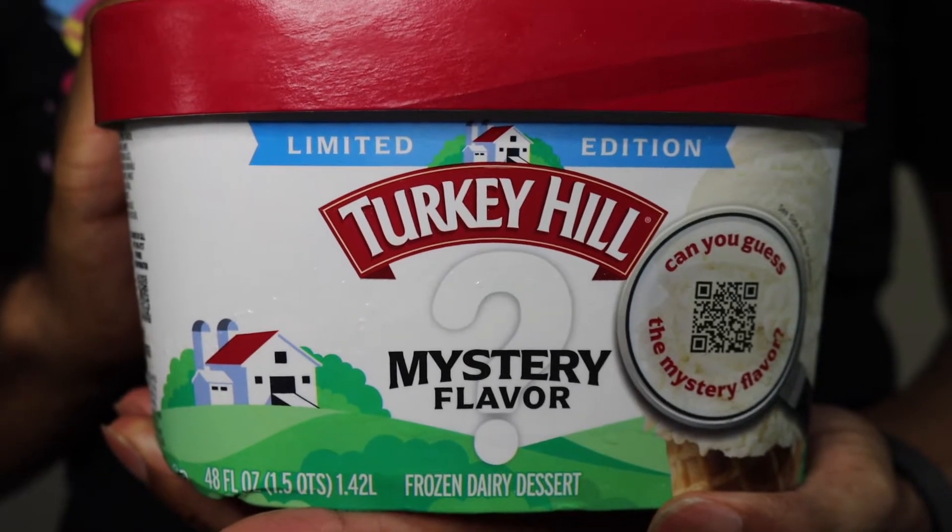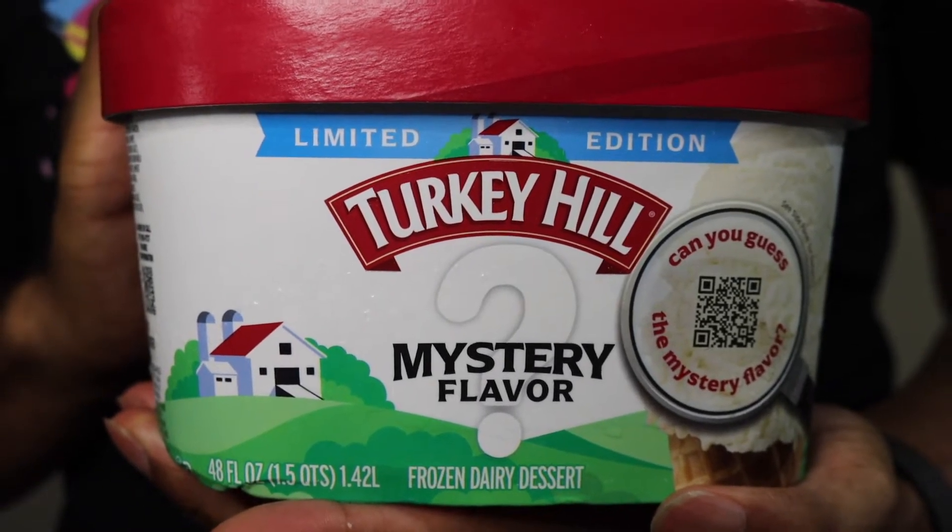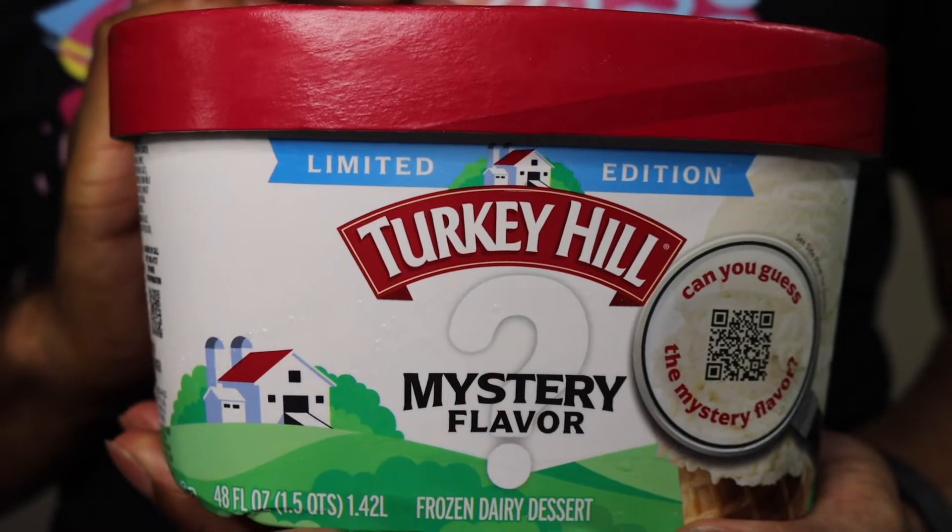Hey friends, today we're getting into the mystery flavor by Turkey Hill — yes, ice cream! We've pretty much had a summer of ice cream, but today we're getting into the limited edition mystery flavor from Turkey Hill. Of course, the package doesn't give any hint as to what it could be.